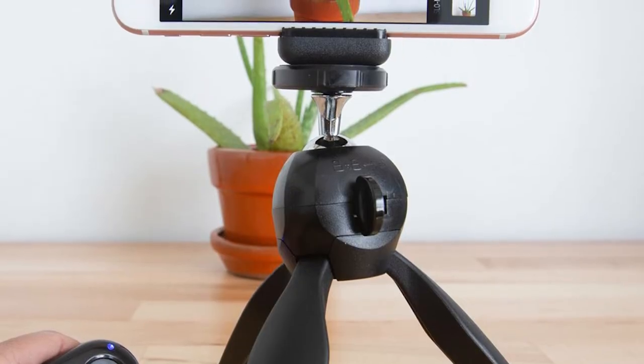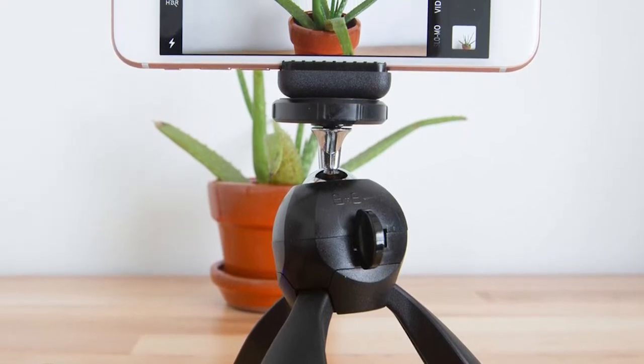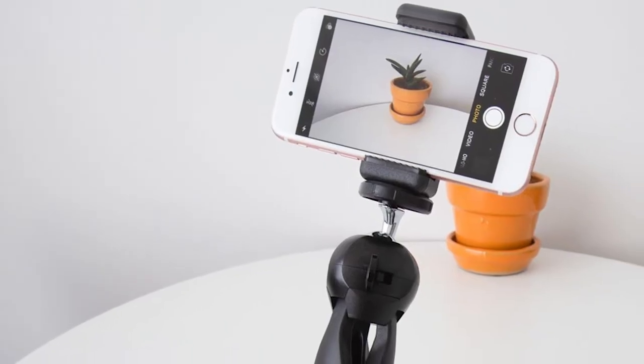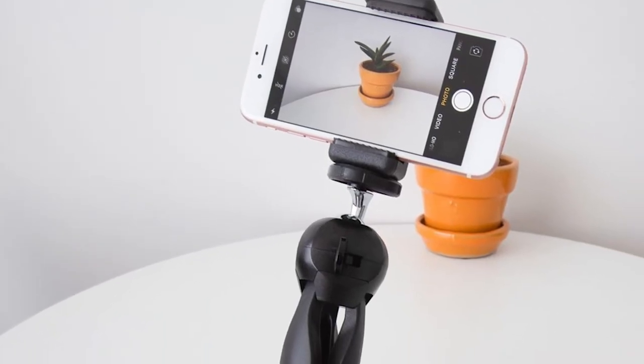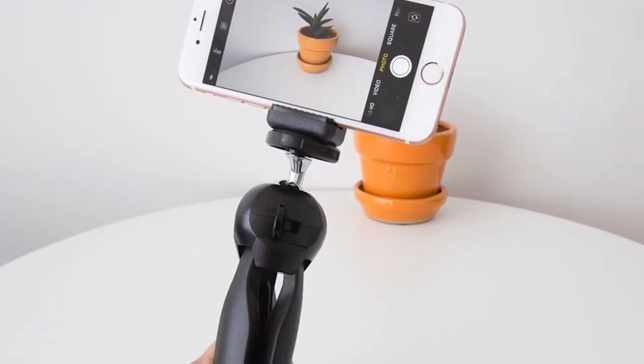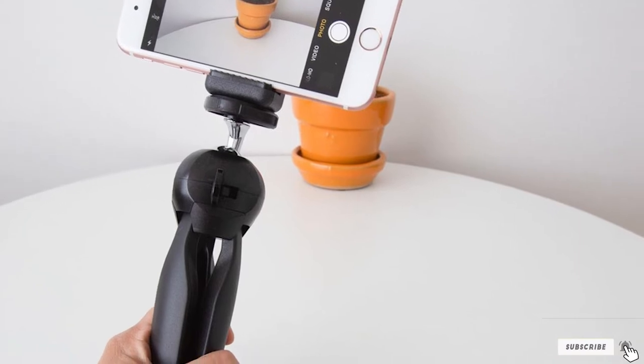Once you set your device to the ideal angle and orientation, the Bluetooth remote with a wrist lanyard makes snapping selfies and videos a breeze. Bluetooth pairing is fast and simple and works with both iOS and Android devices, with an operating distance of up to 30 feet. In a pinch, the legs can also be brought together to serve as a selfie stick.